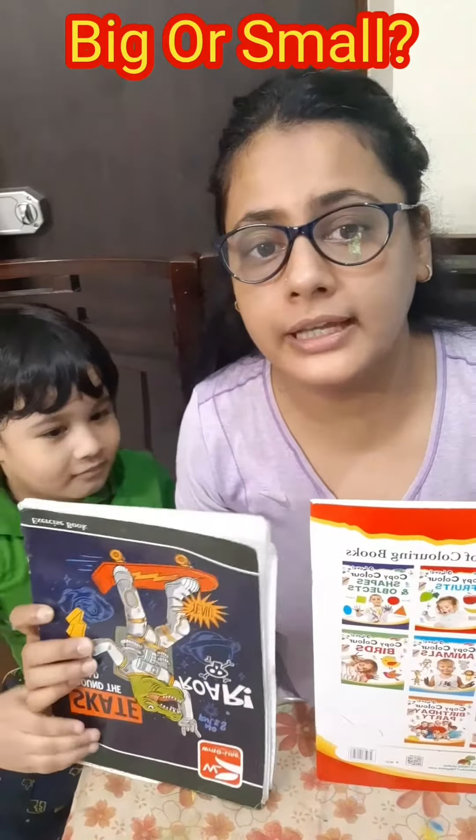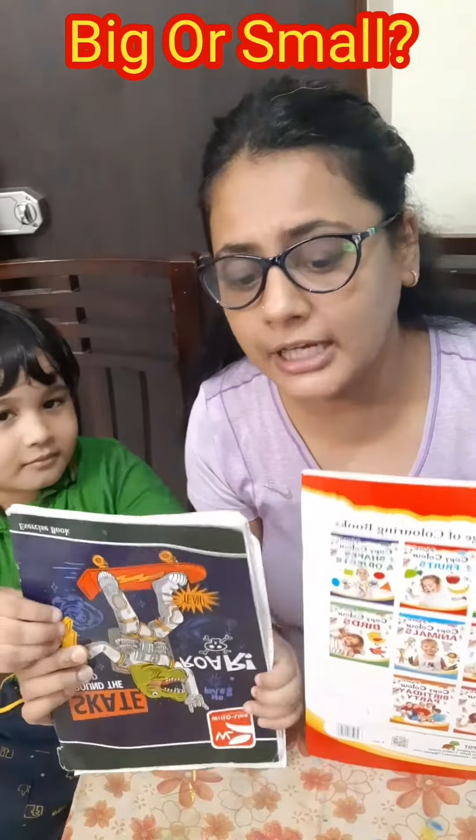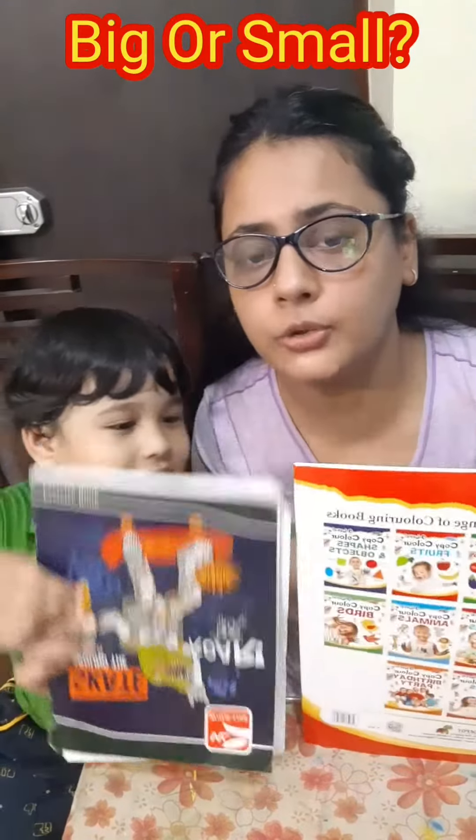So guys, we are taking some examples and Tanush will clarify which one is bigger and which one is small. We have our two books and Tanush will clarify this is number one and number two. So Tanush, could you please tell me which one is bigger, number one or number two?